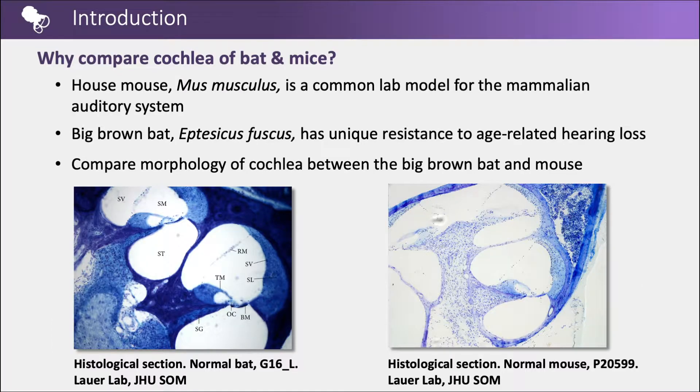The house mouse, or Mus musculus, is a common and familiar lab model used for studying the mammalian auditory system. The big brown bat, or Eptesicus fuscus, exhibits unique resistance to age-related hearing loss, allowing them to use echolocation throughout their lifetime. The focus of this thesis was comparing cochlear and morphological differences between the big brown bat and house mouse.